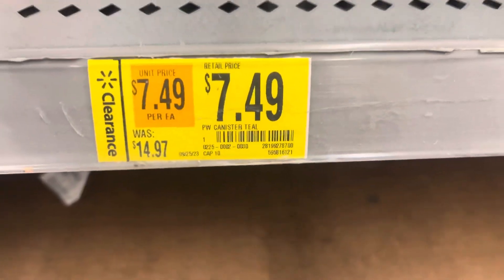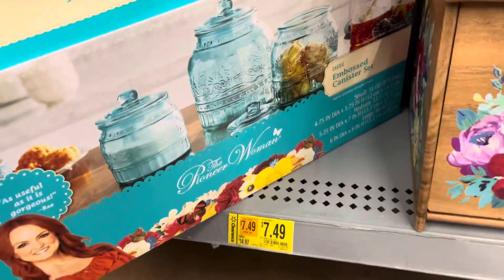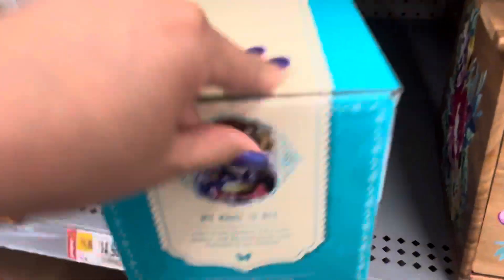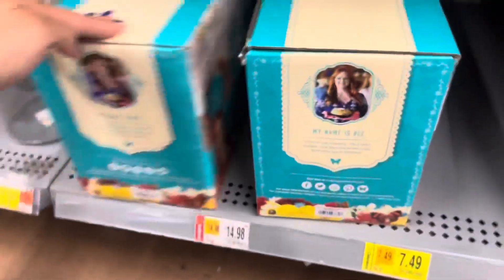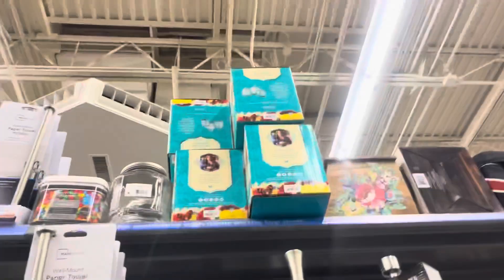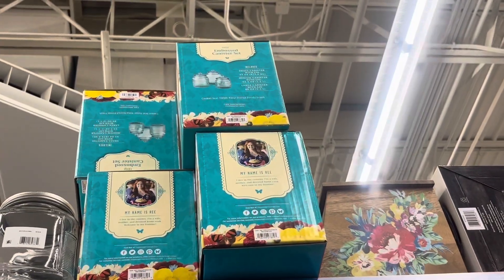Keep your eyes open for these Pioneer Woman canisters — they are on clearance for only $7.49. It's for this teal color right here. Here's the barcode. They have two down here and more up here. Not a bad price for $7.